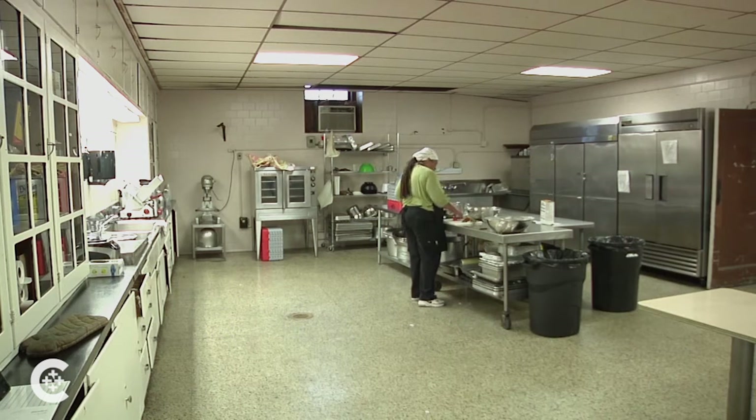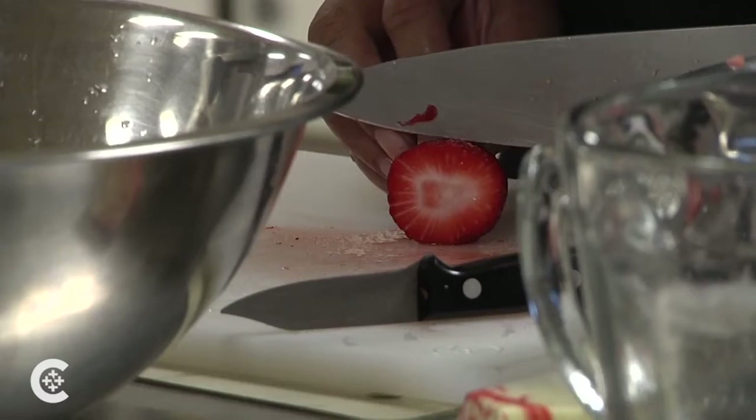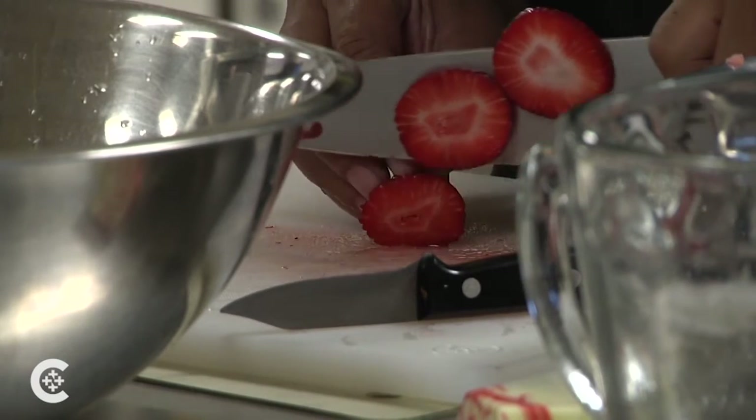We train students the basics of working in a commercial kitchen and help them find jobs in the food service industry upon graduation.